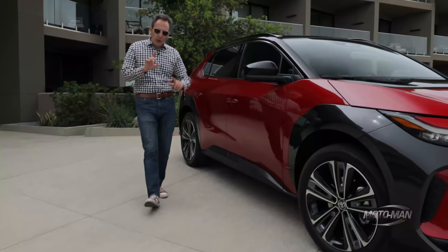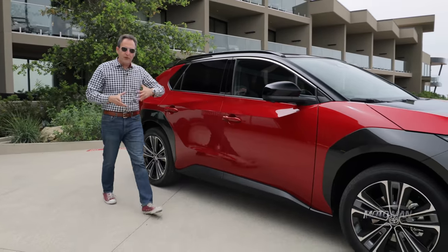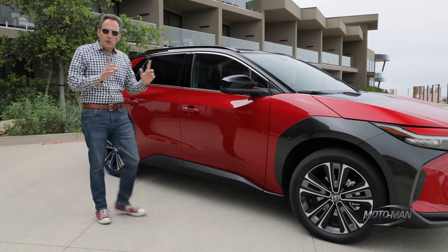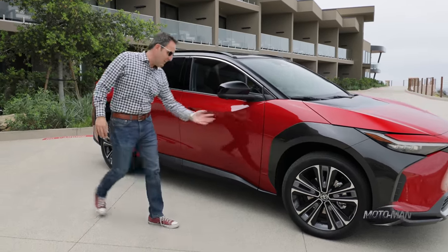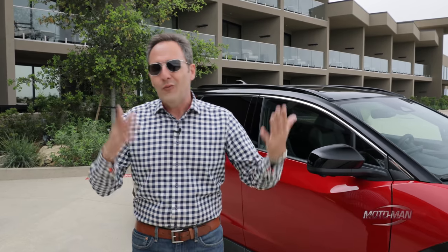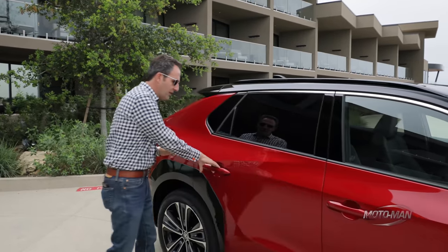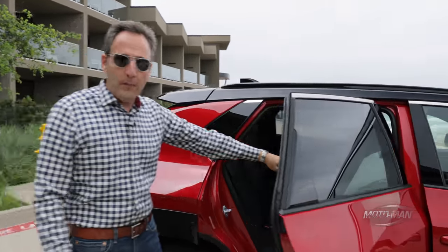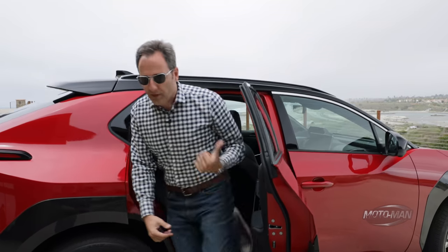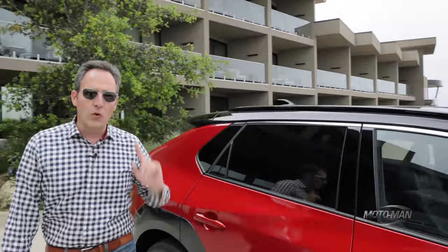A huge point we need to discuss while driving: the wheelbase. One of the big benefits of electric vehicles is different packaging. What Toyota did here was extend the wheelbase — it's six inches longer than that of a Nissan Rogue or Toyota RAV4. You can package more people and more dogs. I'm six foot, with the seat all the way back, and I still have some knee room. You're not going to torture your friends and family back there — or your dogs. Kumo is 65 pounds; he needs more wheelbase.